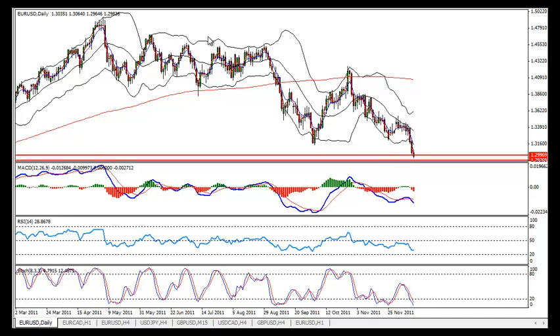Hi friends, Vladimir here. This is the daily review for Wednesday 14th of December 2011. I do this review to update about the markets.